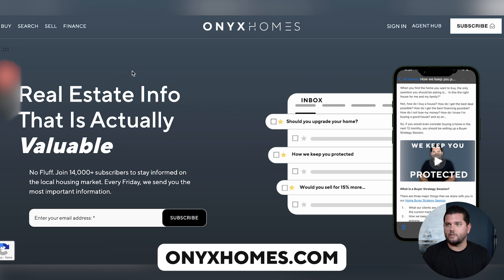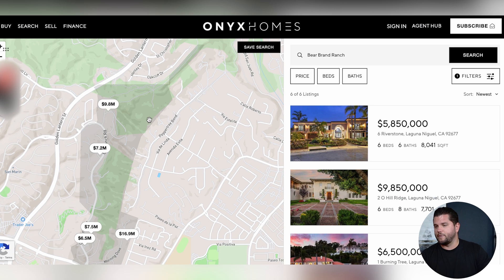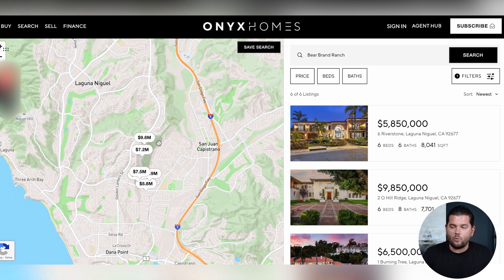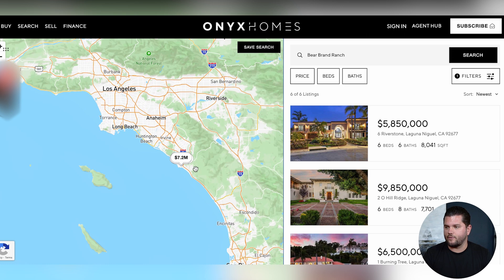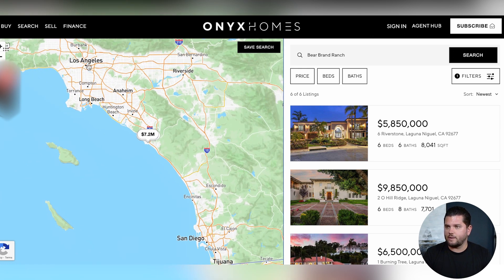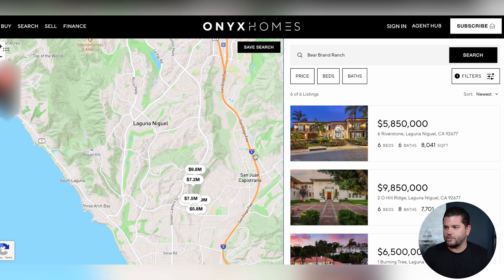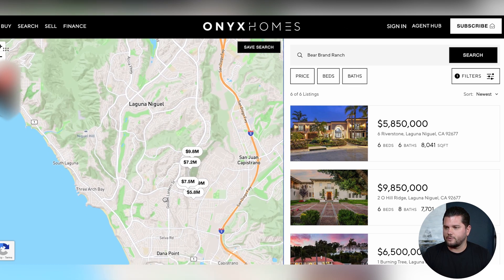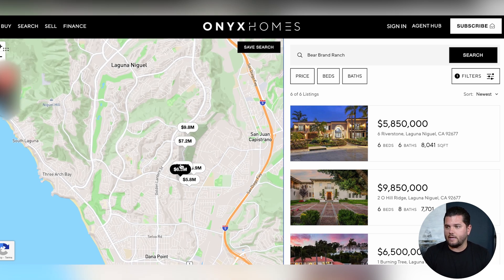Let me pull up my screen — I'm heading over to onyxhomes.com to the search tab and going to Bear Brand. Let me zoom out so you can see where Bear Brand Ranch is, because there is a Bear Brand that's not Bear Brand Ranch. Zooming out further, you can see Los Angeles is up here, San Diego is down here, and we're pretty much right in the middle. Laguna Niguel is in South Orange County, just off the 5 Freeway and very close to the ocean. Golden Lantern runs right into downtown Dana Point — it's a beautiful spot.